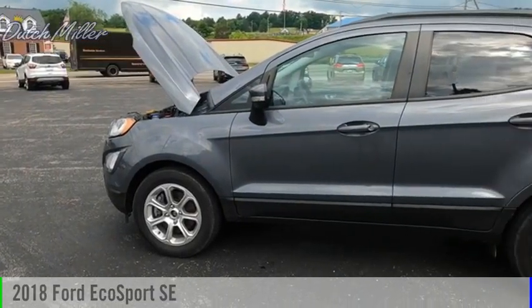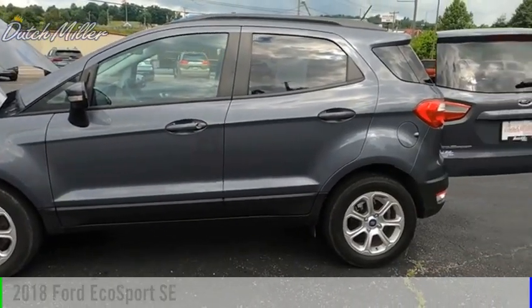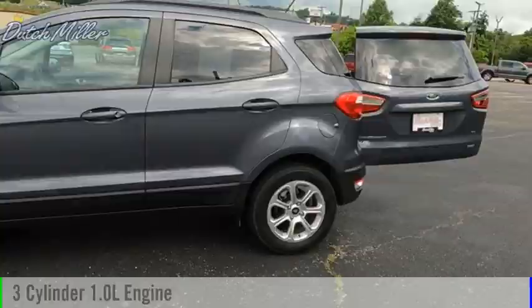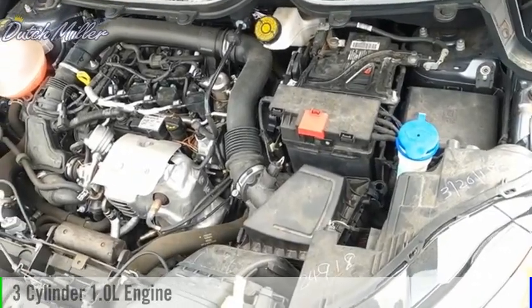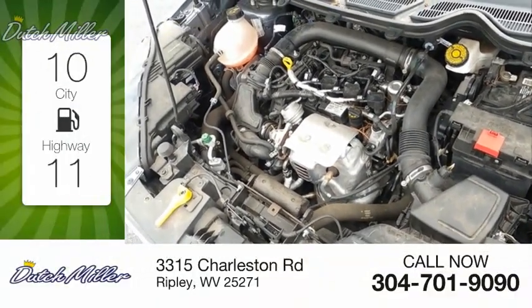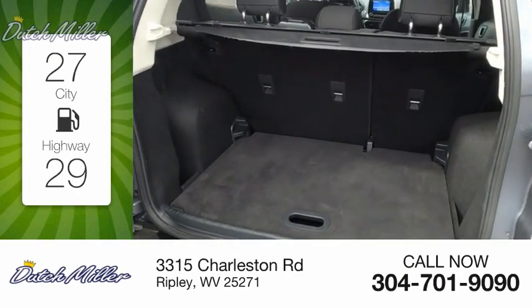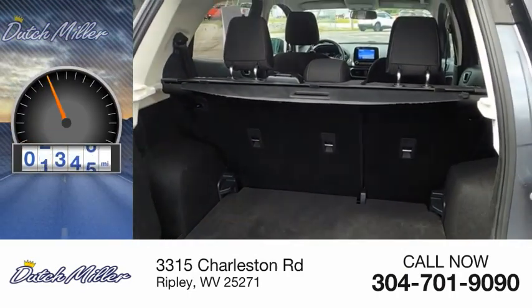Stop by and take a look at the 2018 EcoSport. This vehicle is powered by a front-wheel drive, 3-cylinder, 1.0-liter engine and comes with a 6-speed automatic transmission. Great fuel efficiency saves you money by requiring fewer trips to the gas station. This vehicle has less than 20,000 miles.